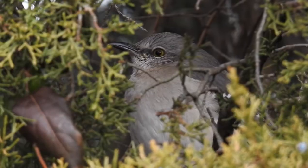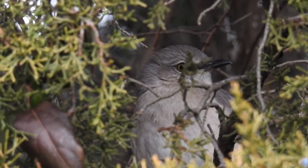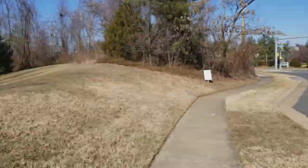This time, do you see the creature staring back at you? Here's that mockingbird we saw earlier. Alright, let's start walking again.